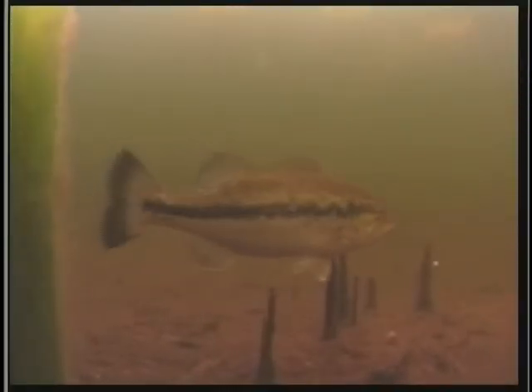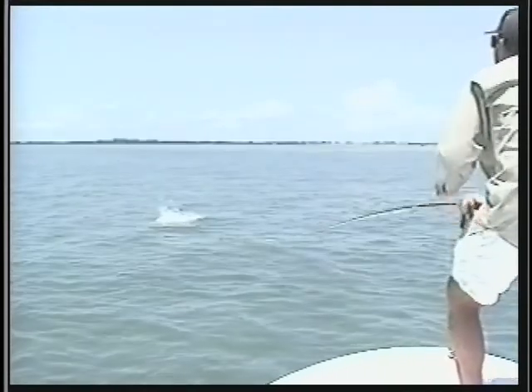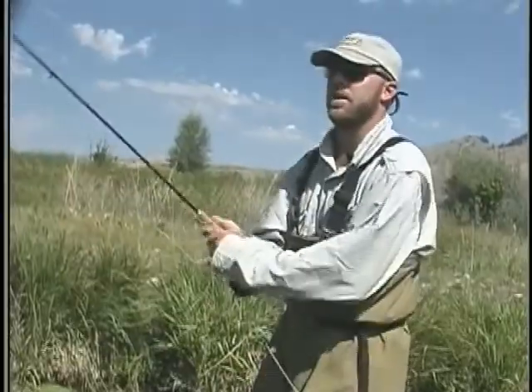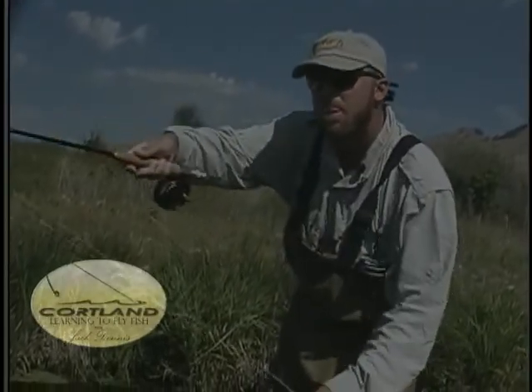We use different weight rods for different kinds of fish. If you're fishing for little bass, brim, or sunfish in a pond, you're probably going to use a lighter weight rod — more like a 5, maybe a 4, or even a 6 weight for bigger bass. Jump up to saltwater chasing tarpon or bonefish, you'll need a stiffer rod. Wind is another reason — it's a lot easier to cast a heavier rod, say a 6 weight versus a 4 weight, into the wind.